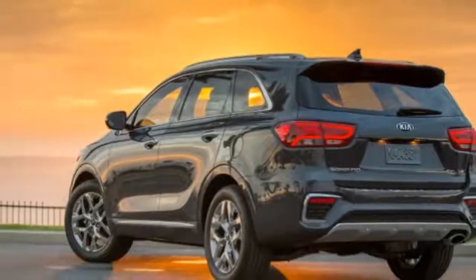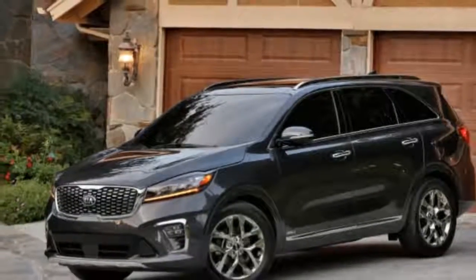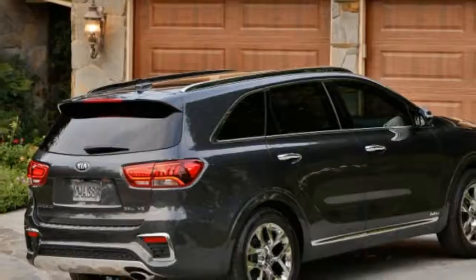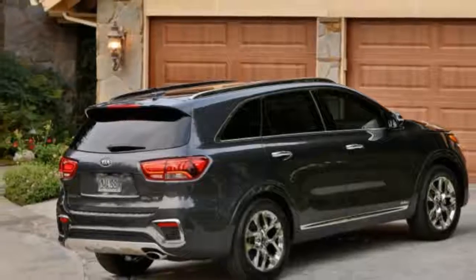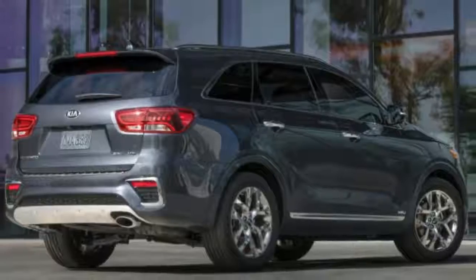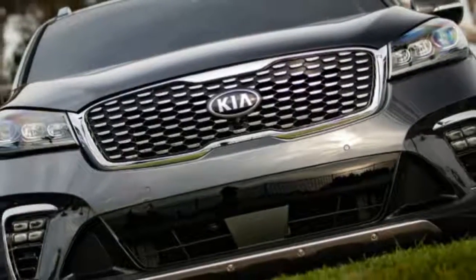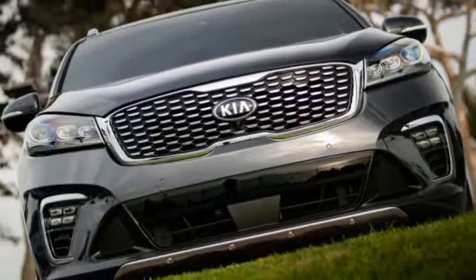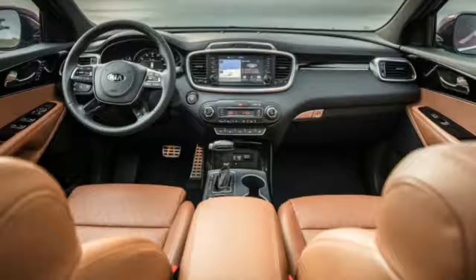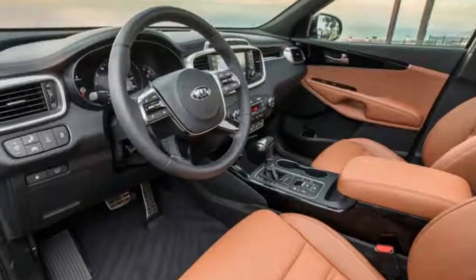In total, typical midlife refresh stuff. Changes to the interior are even more subtle, but were even less necessary, as the 2019 Sorrento continues to boast a handsome, well-made cabin that in top trims is quite luxurious. Admittedly, I'm curious to experience one of the lower trims to see how much of the premium vibe they share, as I've only experienced the top SXL trim, both with the 2019 in Colorado and when the current generation was launched back in 2016.